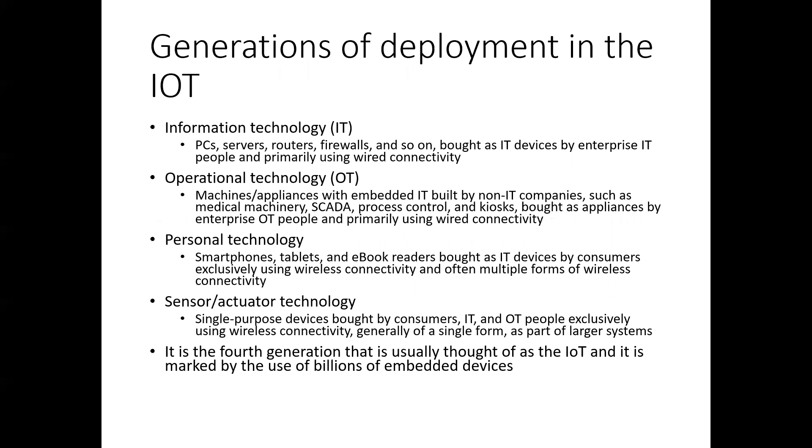The first generation was putting things like personal computers, servers, routers, and firewalls online, then moving up to smart kiosks and medical machinery. If you've been to the hospital, a lot of equipment is networked so the nurses' station can keep track of everything centrally rather than visiting each room all the time. Then we moved to personal technologies such as smartphones, tablets, and ebook readers, and then sensor and actuator technology — the smaller components.